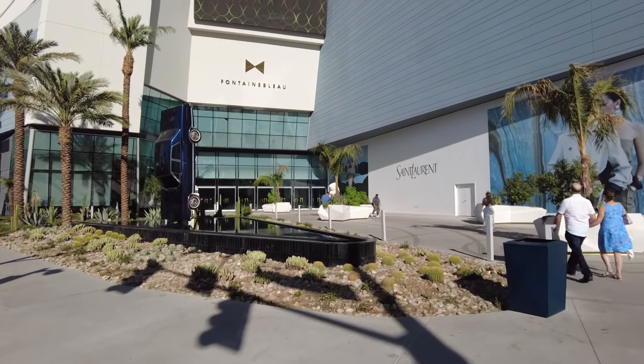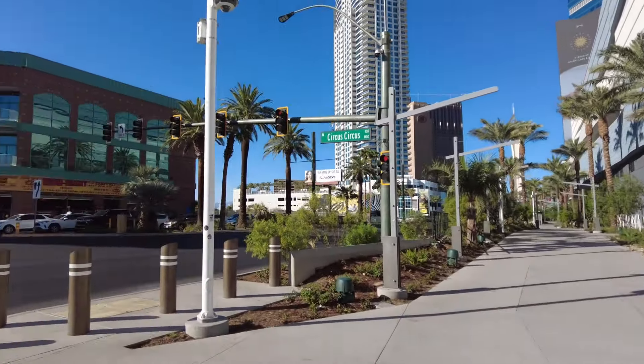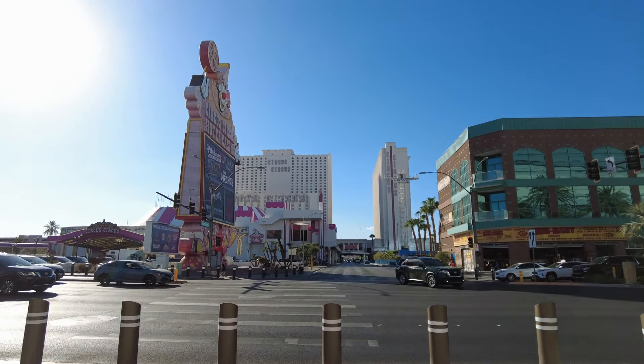Let's take a wee walk in. This is the second most expensive hotel to be built in Las Vegas. Can you guess what the most expensive is? It's not Circus Circus — that's old school.